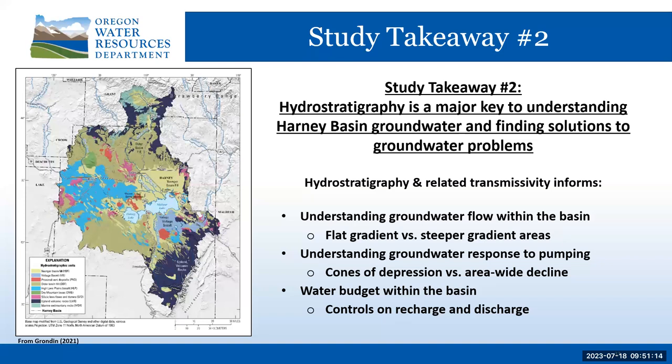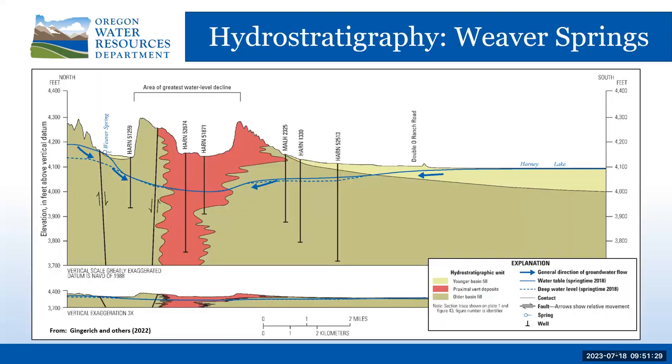The hydrostratigraphic understanding and tie to transmissivity helps us understand the water budget by informing controls on recharge and discharge. At Weaver Springs, vent deposits occur both shallow and deep, enclosed by low permeability deposits. Groundwater response to pumping is efficient laterally and vertically within the vent deposits, but the surrounding low transmissivity deposits yield water slowly to the vent deposits. As a result, a significant cone of depression, both shallow and deep, occurs within the vent deposits and spreads more slowly into the surrounding low transmissivity deposits.